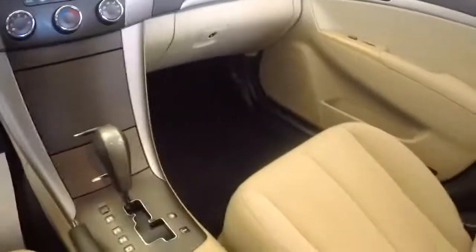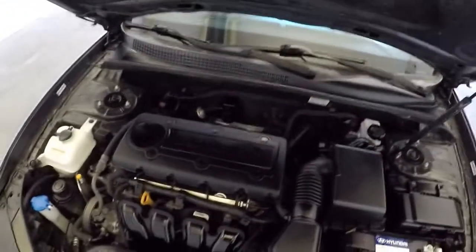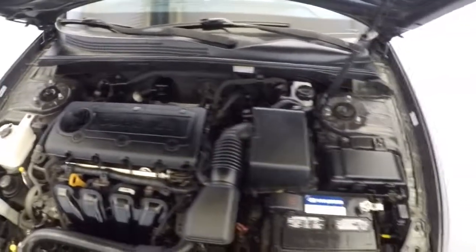Nice and clean all the way through. Let's continue forward. Now we'll pop the hood. Steel wheels. Again, exterior paint is in nice condition.